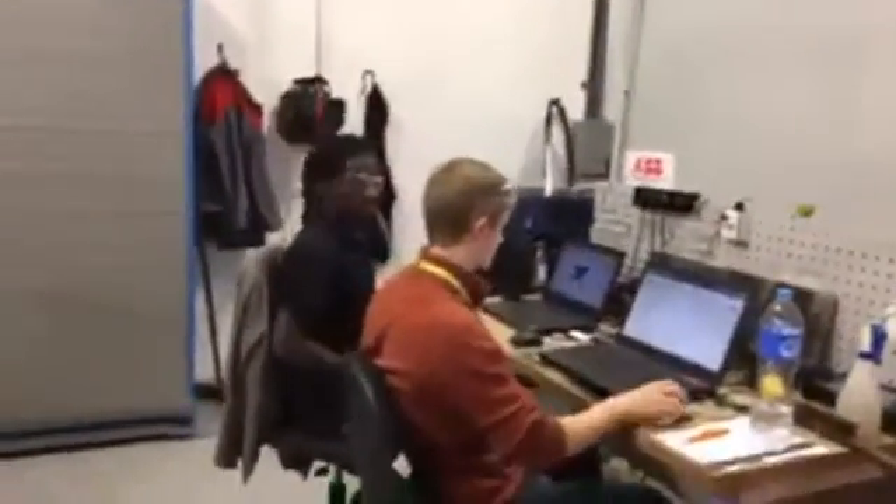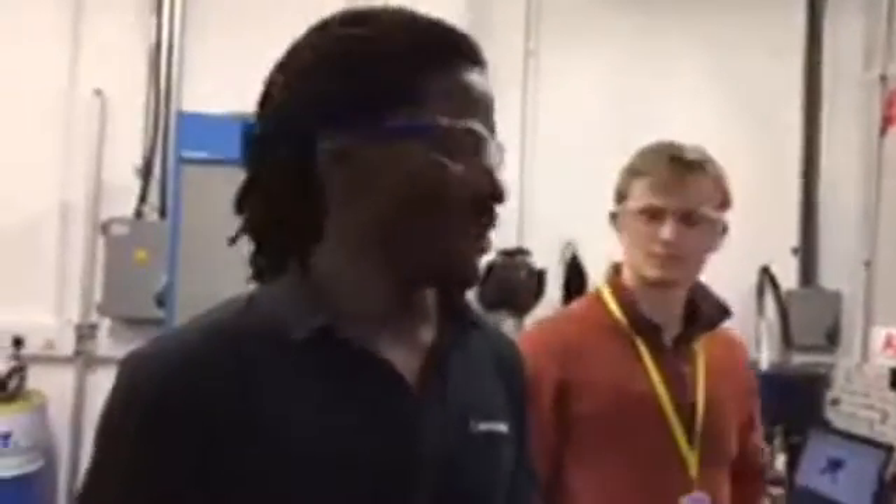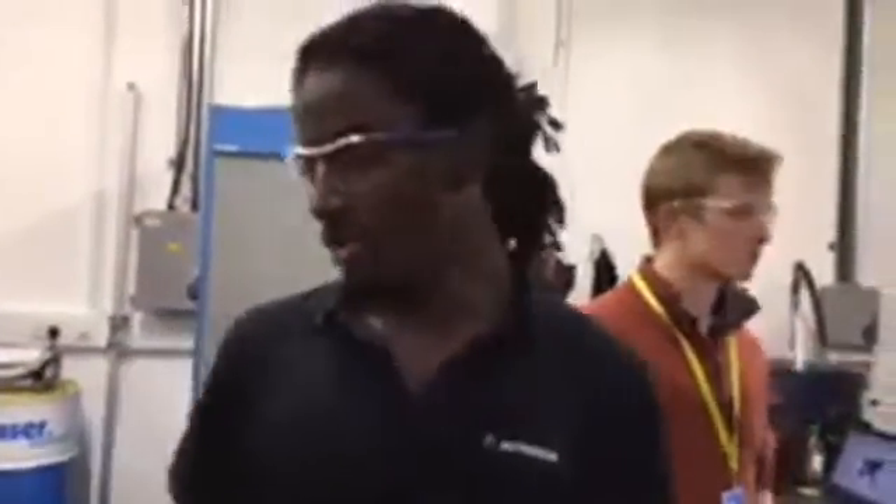The wire additive manufacturing cell is another take on additive manufacturing, using an ABB robot with a Fronius welding torch. Kelvin, one of the guys working on this development project, explains: they're essentially using welding technology to 3D print — to make new parts and learn how the process works. Instead of starting from a big block, you deposit only the material you need. They're working on making the best possible weld quality, learning how to control the welding parameters and heat.